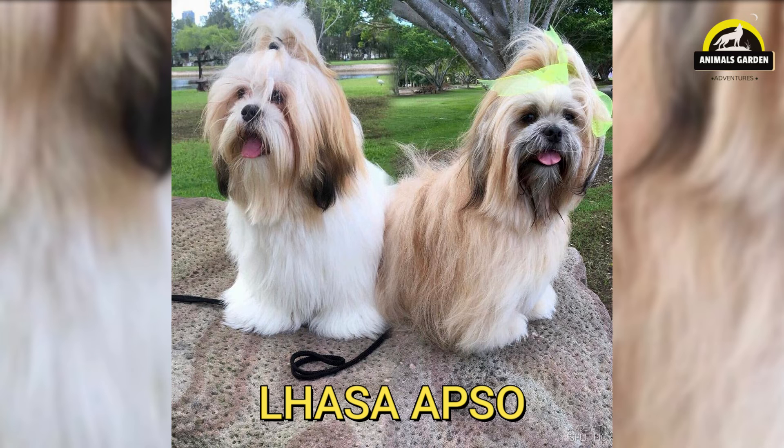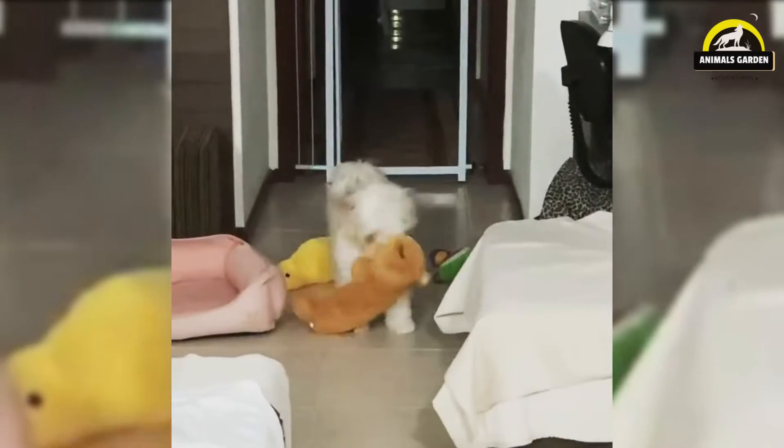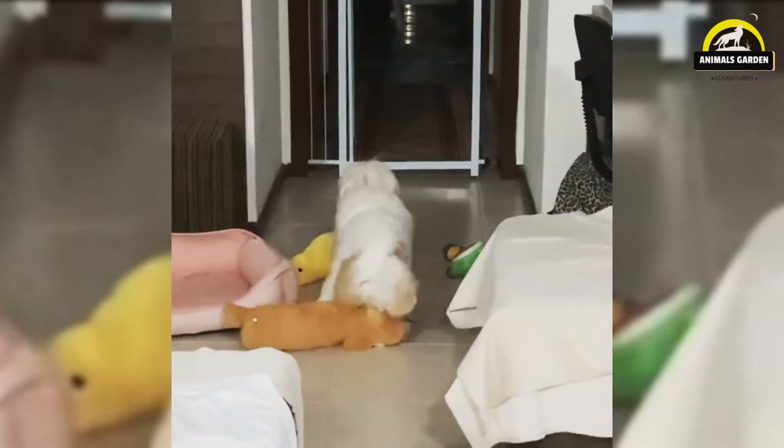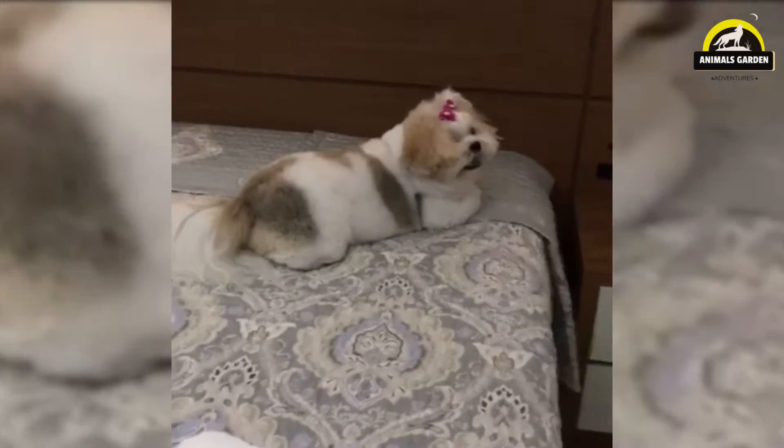Number 2: Lhasa Apso. The lavishly coated Lhasa Apso is a thousand-year-old breed who served as sentinels at palaces and monasteries isolated high in the Himalayas. They are smart, confident, complex, and family comedians, standing less than a foot high at the shoulder. These dogs are known for their gorgeous coats that can grow out long enough to reach the floor. If you do decide to keep their coat long, they'll need baths at least every two weeks and plenty of brushing.